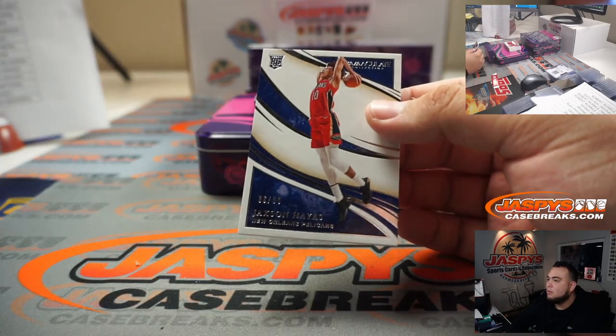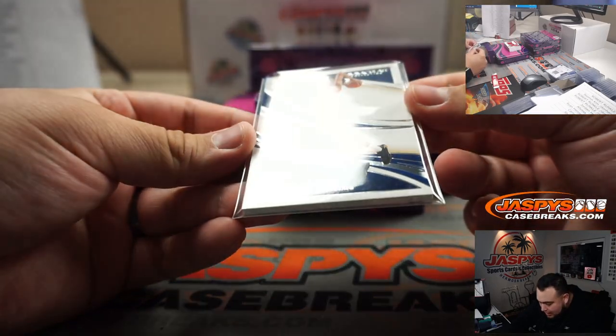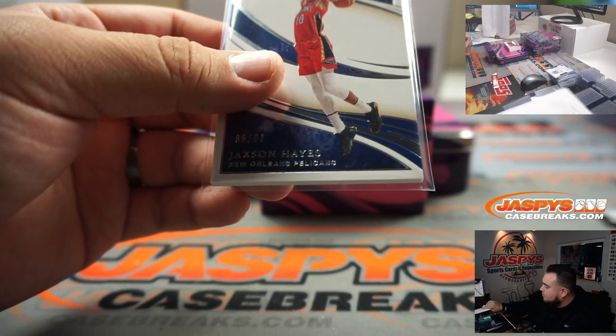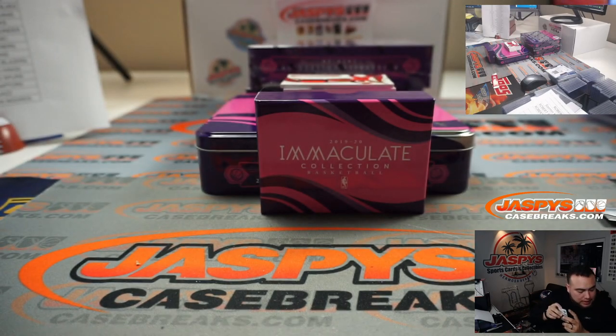We have Jackson Hayes, numbered to 99. Pelicans RMB — 86, spot 6, Pelicans.